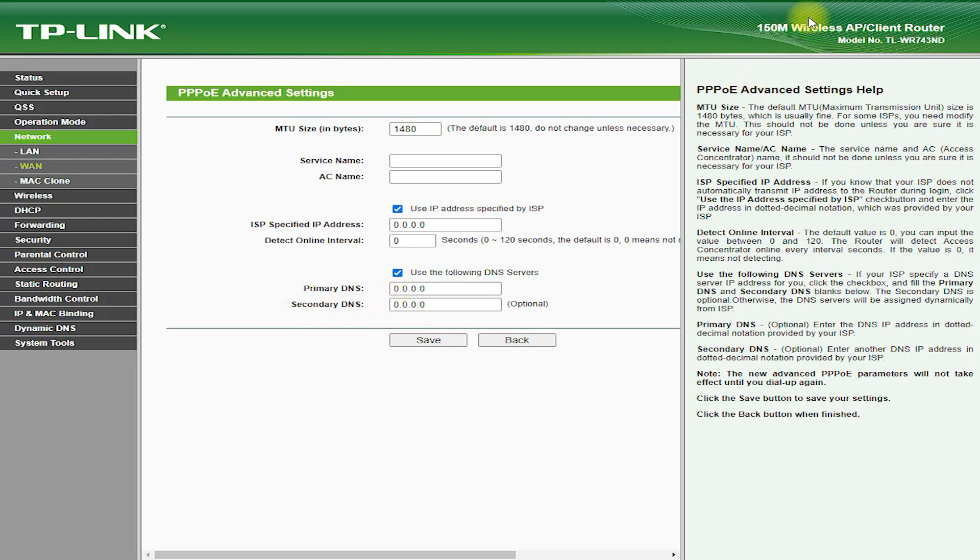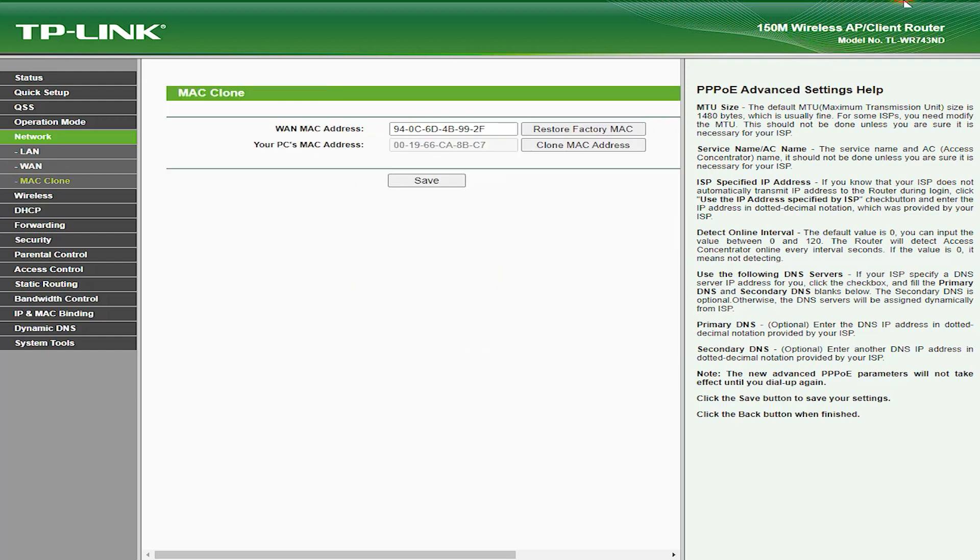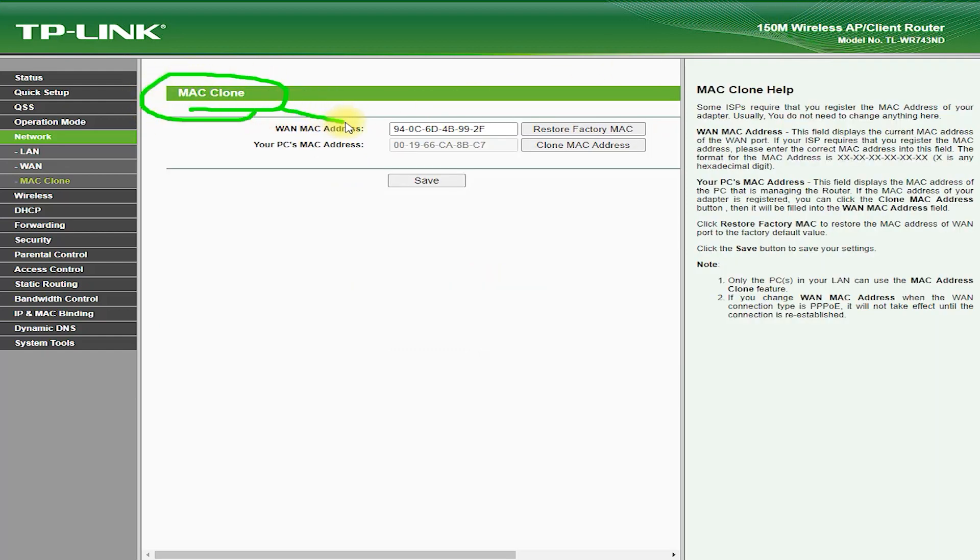The TL-WR743ND Router has a user-friendly web-based interface that makes it easy to configure and manage your network. You can easily change settings, monitor your network performance, and upgrade the firmware.